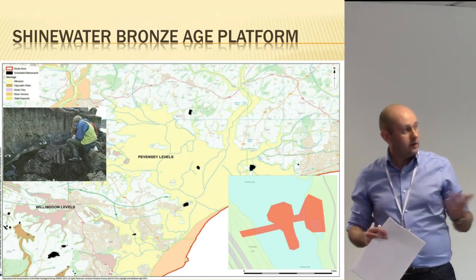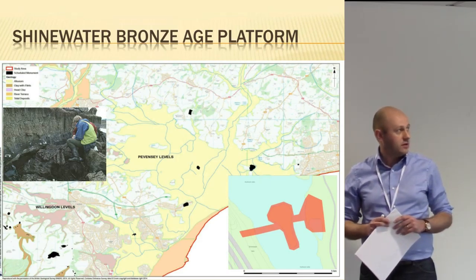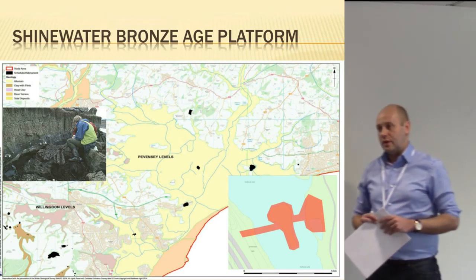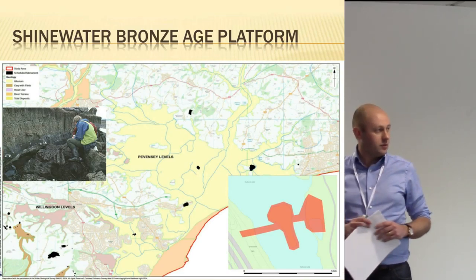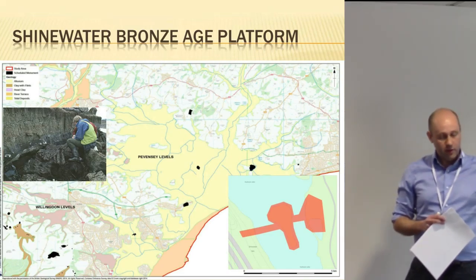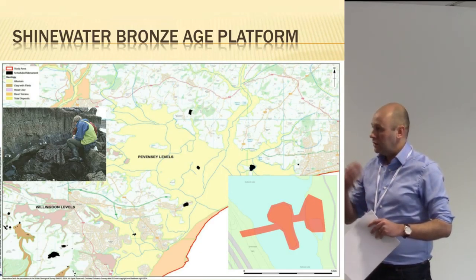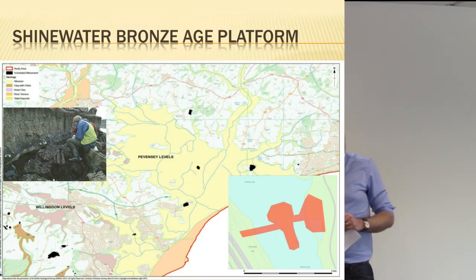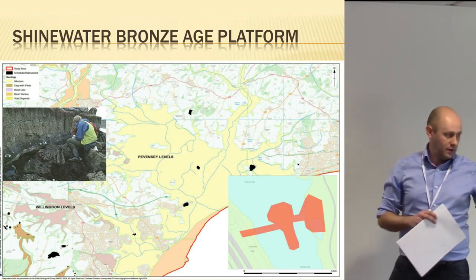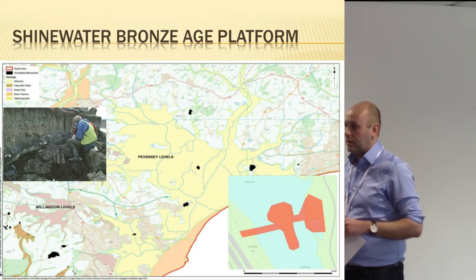Here's a close-up of Pevensey Levels. The one scheduled site in East Sussex that is specifically a wetland site is Shinewater — the Bronze Age platform, described as the South East's Flag Fen. Unfortunately, not many people have heard of Shinewater because, unlike Flag Fen, it hasn't received similar attention. The importance of the area wasn't recognised, and a large part of that platform was unfortunately destroyed as part of a flood alleviation lake-digging scheme, requiring rescue digs to carry out targeted work. The site was only scheduled in 2012.